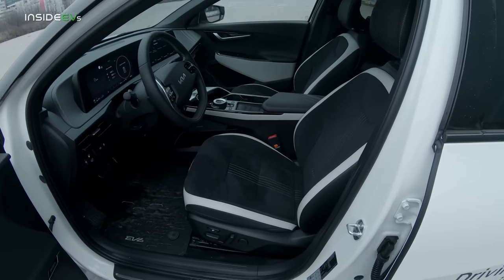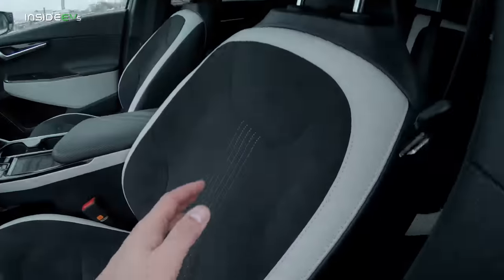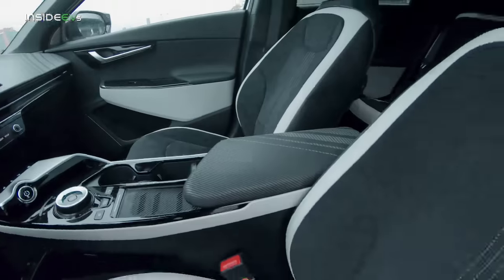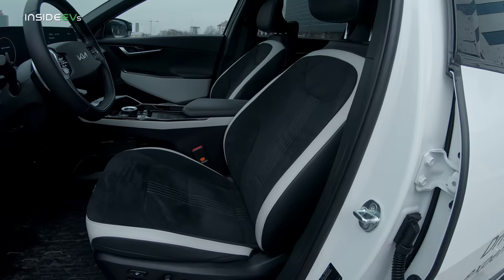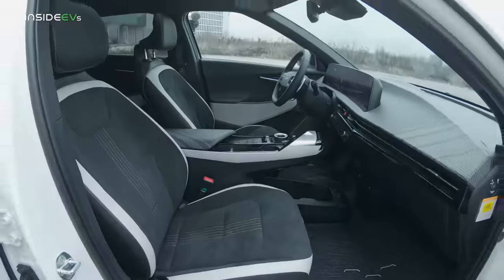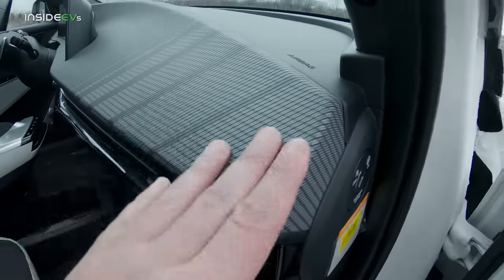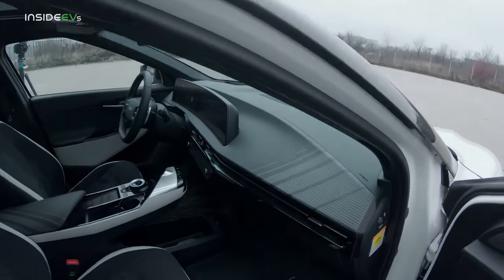My tester is a top-of-the-range example with pretty much all the boxes ticked. It gets these perforated microfiber Alcantara-ish seats that you can cool or heat. They are not particularly sporty seats and to be perfectly honest I have not actually found a great driving position in them — I'm still working on it. This is what it looks like from the passenger side. It almost looks like plastic on top of fabric — hard to explain, but quite cool.